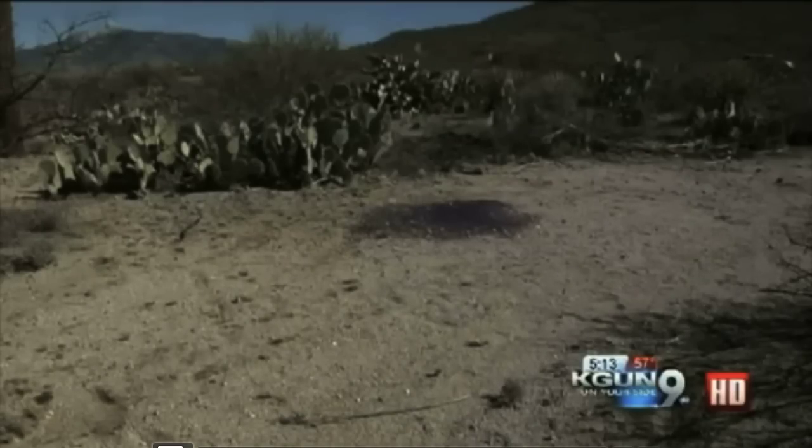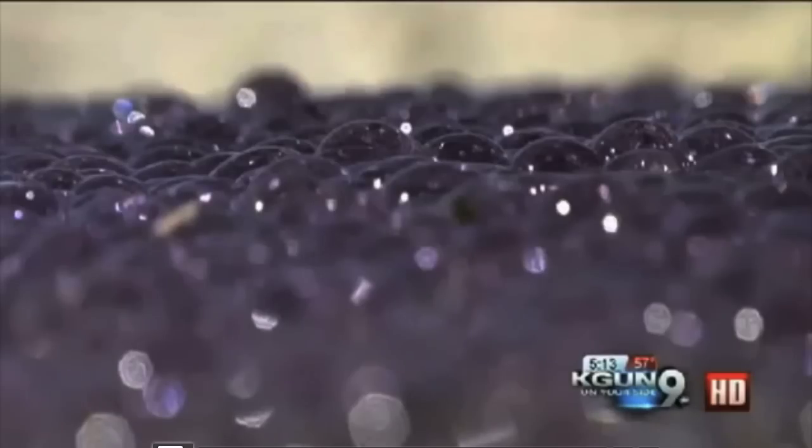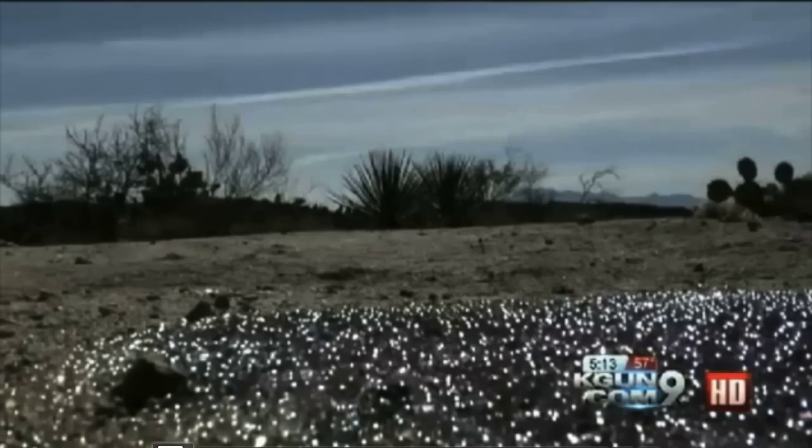They spoke to Darlene Barreau, the director of marketing at Tucson Botanical Gardens, whose husband is a botanist. He said if these are something naturally occurring, they could be slime mold or jelly fungus. But no one is positive what these spheres are, and for now all we can say for certain is that they're definitely out of the ordinary.